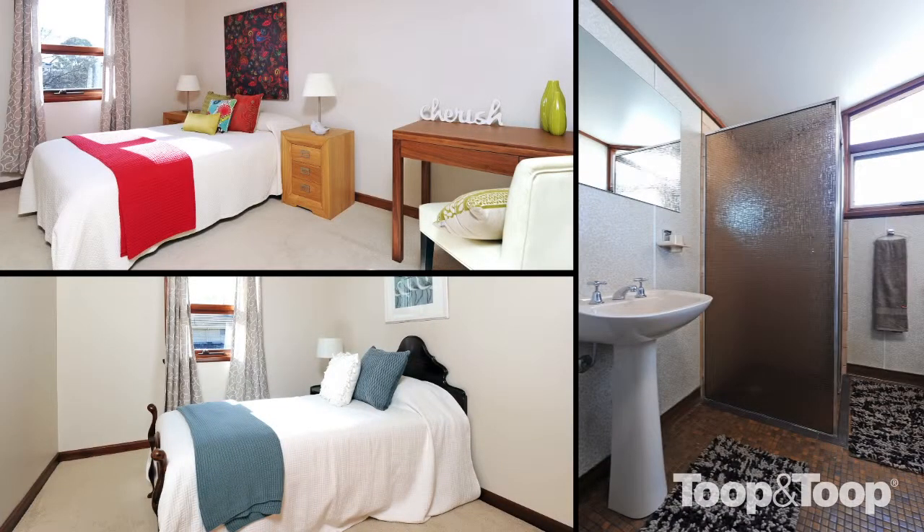Upstairs, three bedrooms, and you've got a bathroom upstairs. For further details on this property, you can feel free to contact us any time. You can contact us over the web at 35standrews.toop.com.au. Thank you.